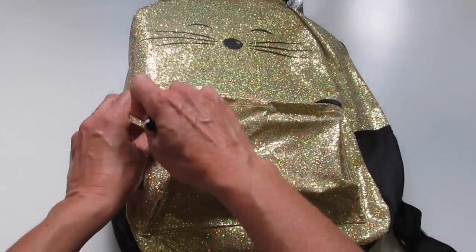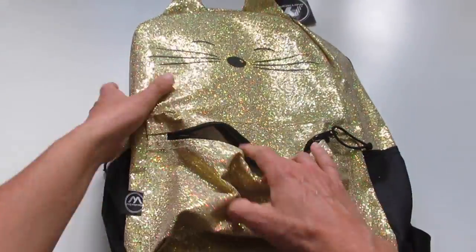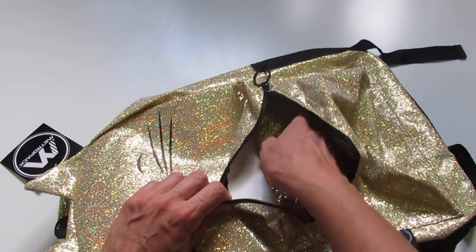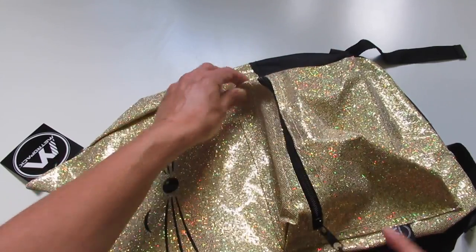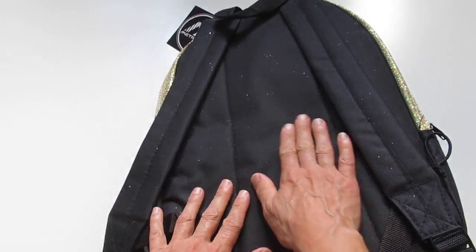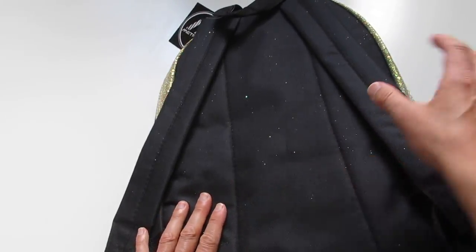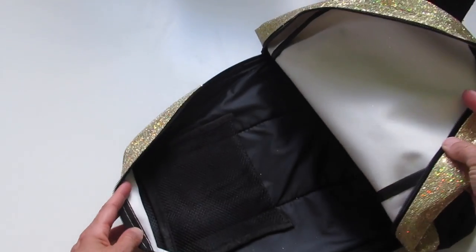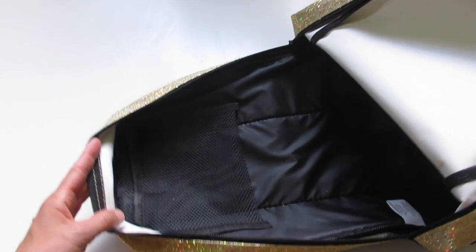There is a pocket in the front. This is just a standard backpack. Here's the front pocket and here is the back. We have padded straps and a padded back, and there is a zipper that goes all the way around.